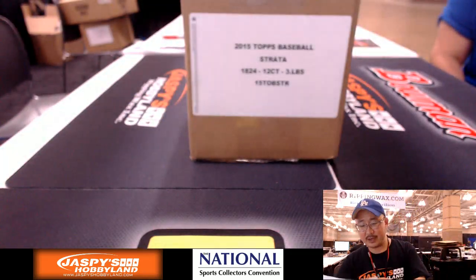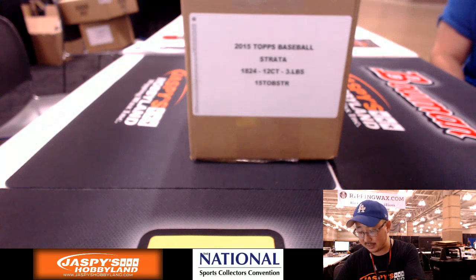Good luck, everyone. Bruce, you have the White Sox. You have the Diamondbacks. White Sox. I have the Royals, and then you have the Royals.